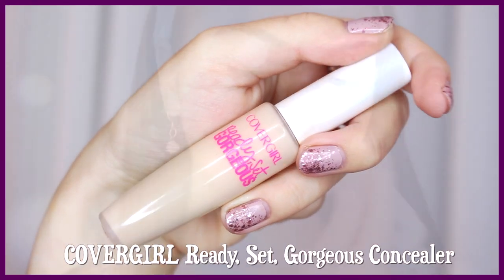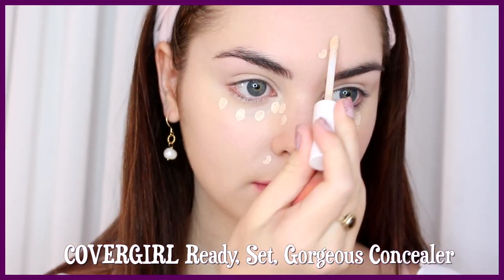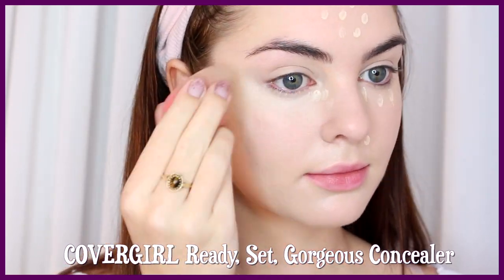Go in with concealer on any areas you need extra coverage as well. I'm going underneath my eyes, on my chin, and around my nose.